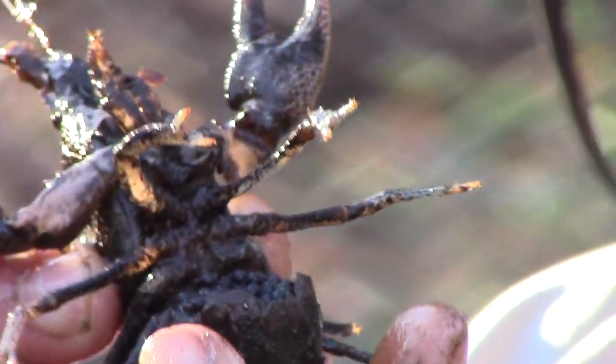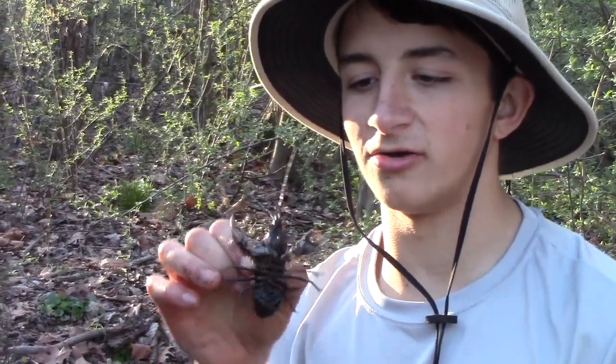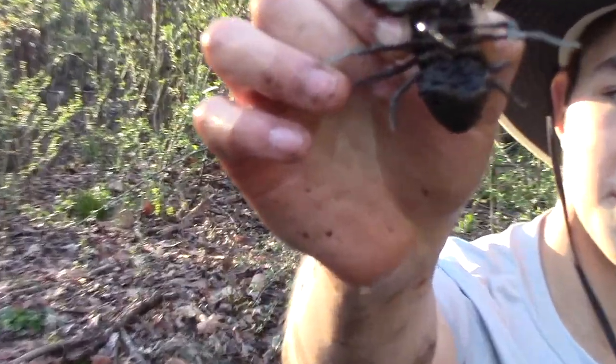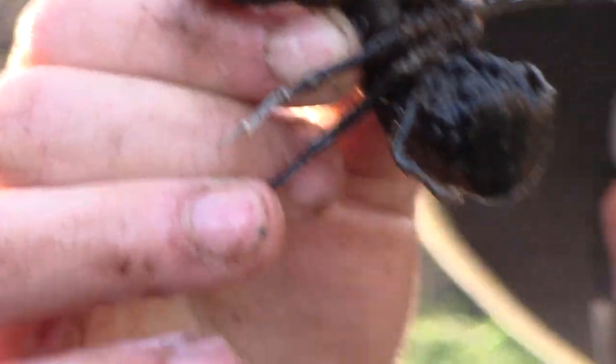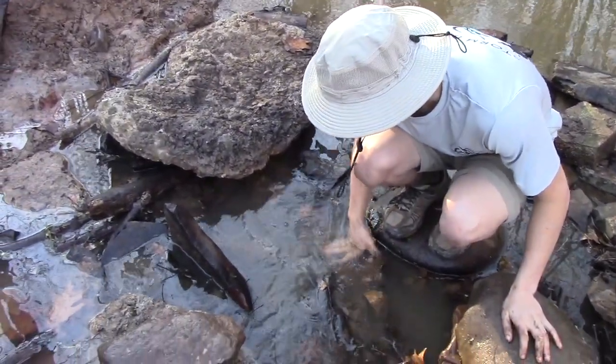They will continue to mature under there until they're tiny little crayfish. They look like little bugs almost — and then she'll let them out, and they will go become crayfish just like her. So that's really cool. I should get some close-ups of those eggs. We'll get her right back in this water, because we definitely want that second generation of crayfish to arrive happily and healthily into this new world.